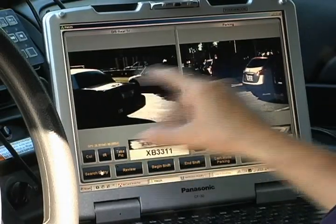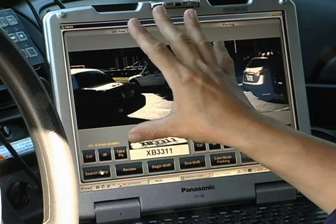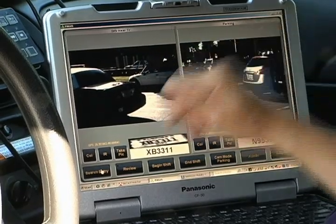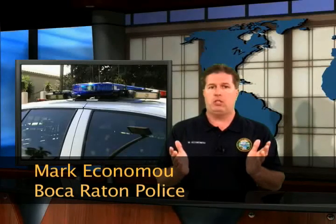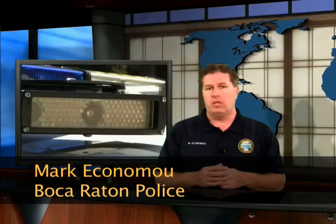And if you get a hit, what happens is it goes from a two-camera screen to a single camera and it really blows up the vehicle so you can really see it clearer, and it will show you all the information attached with that vehicle. License plate recognition technology is something new and constantly improving, and it's the hope that the city of Boca Raton Police Services Department will continue to add more cameras to more cruisers in the future.